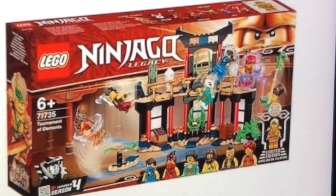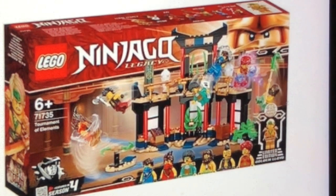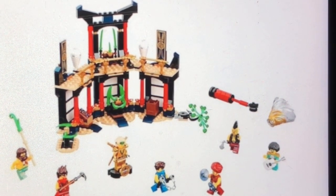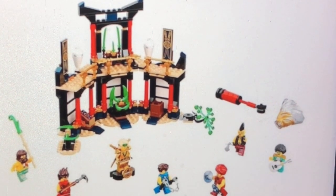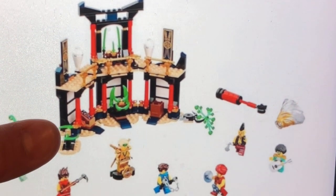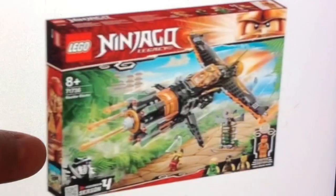Next up, we get set number 71735, also called the Tournament of Elements. I also kind of like this Lego set. We even get that 10-year anniversary Ninjago Lloyd minifigure in that golden color — I just really love that minifigure. I think I'm gonna have to get some of these sets just to get that golden minifigure in my hand. I'm actually kind of wondering why we didn't get a Skyler minifigure in this set — it would be a nice addition. We also get one of the Spindichu Forbidden cone pieces.